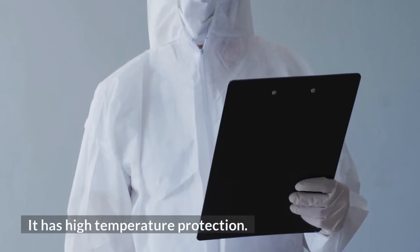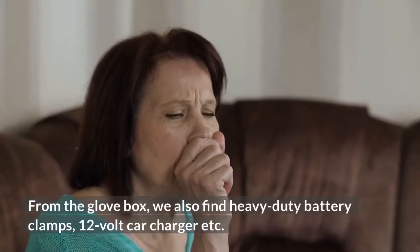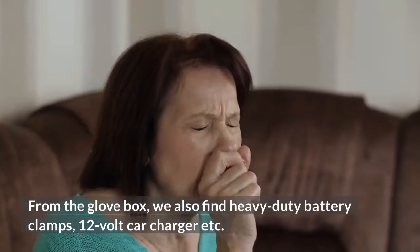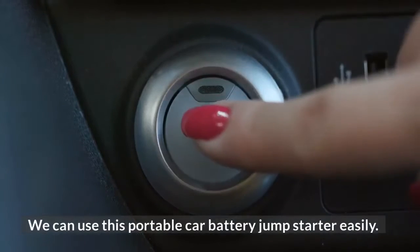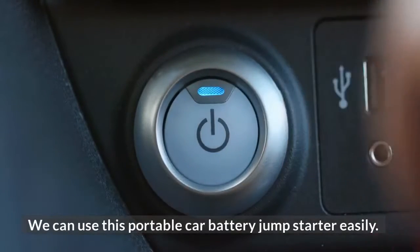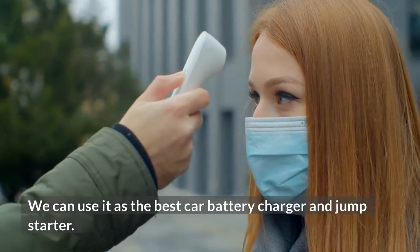It uses high discharge lithium technology and has high temperature protection. From the package we also find heavy duty battery clamps and a 12-volt car charger. We can use this portable car battery jump starter easily.